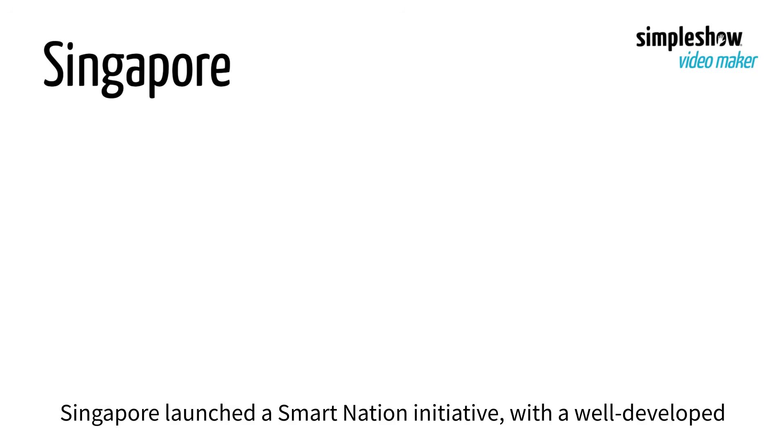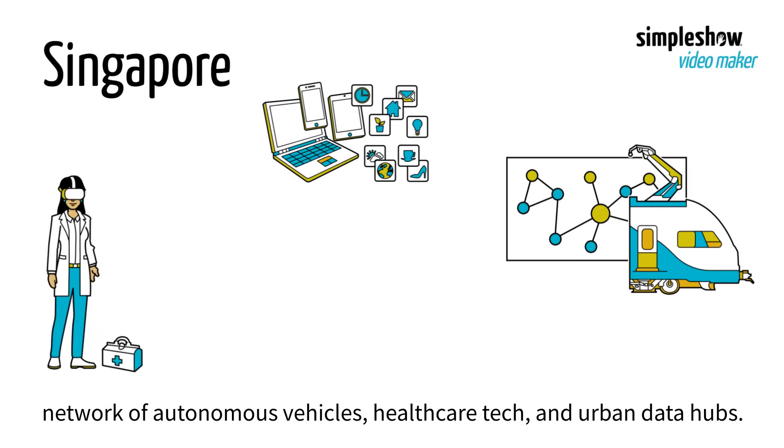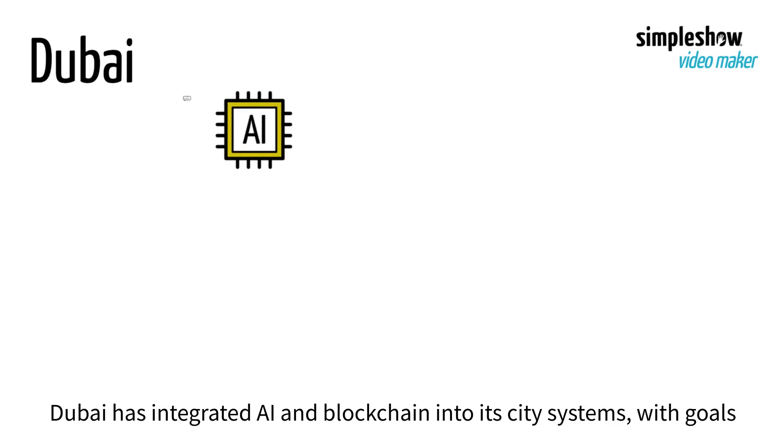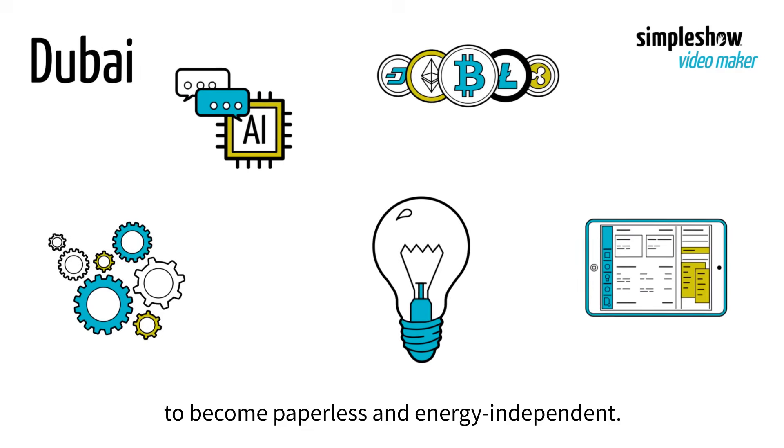Singapore launched a smart nation initiative with a well-developed network of autonomous vehicles, healthcare tech, and urban data hubs. Dubai has integrated AI and blockchain into its city systems, with goals to become paperless and energy-independent.